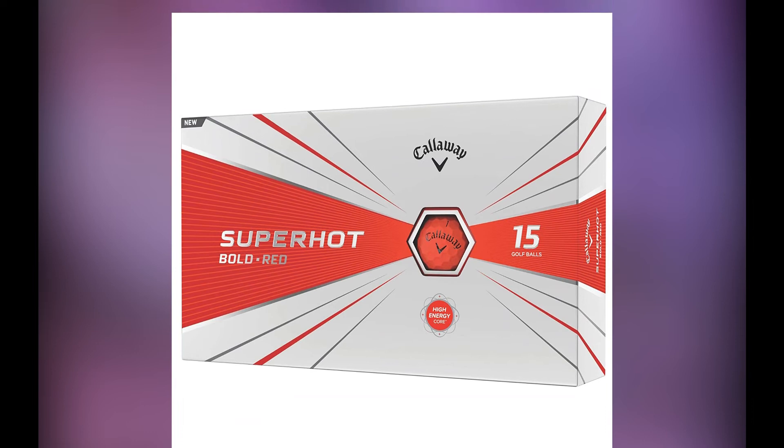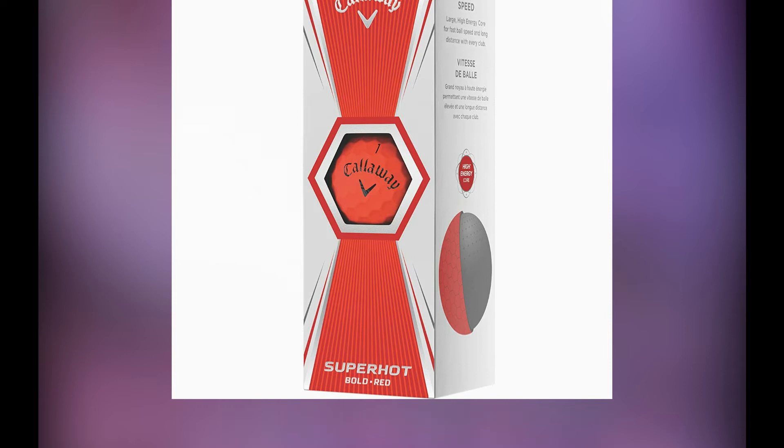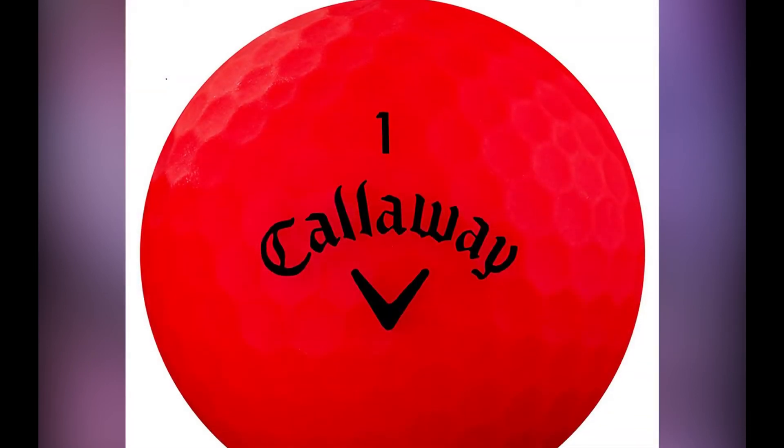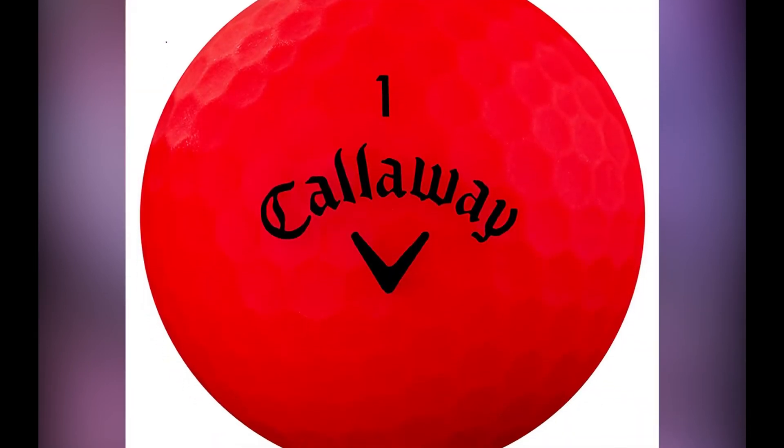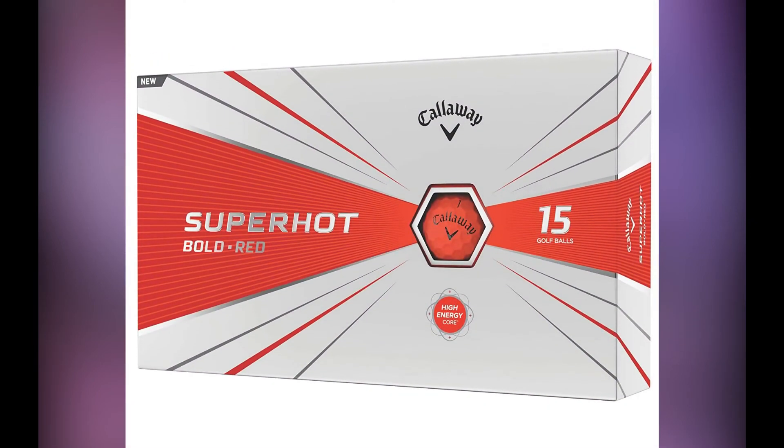For golfers with slow swing speeds, make sure to choose something soft as well. Golfers that have higher swing speeds can just look for more of a distance ball with a soft cover. This should be enough of a change to help them get the performance they need in the colder weather.